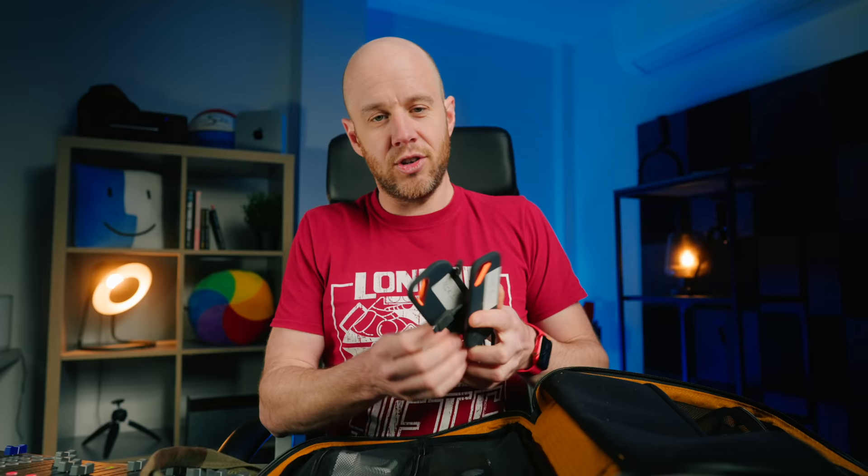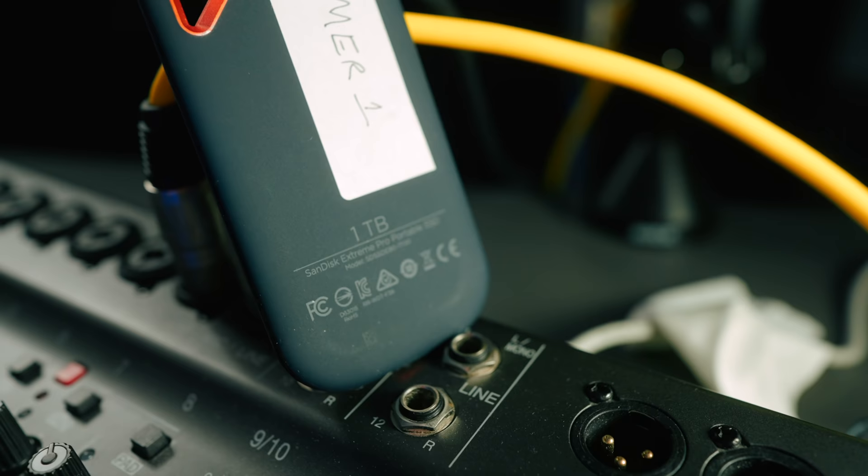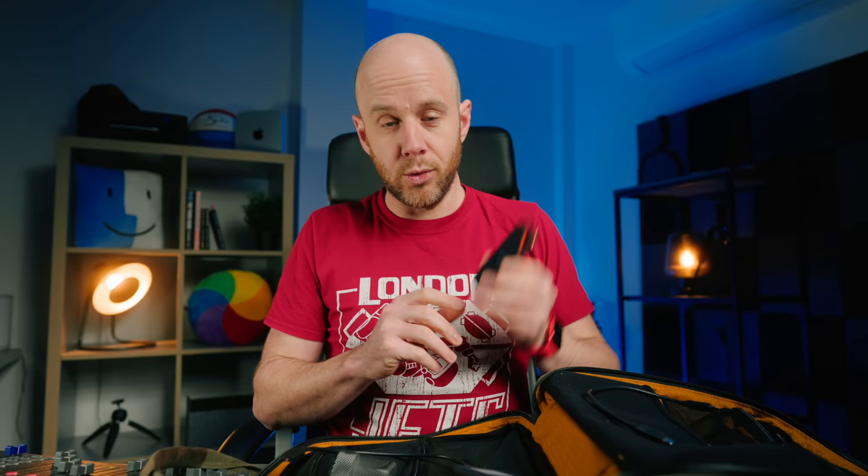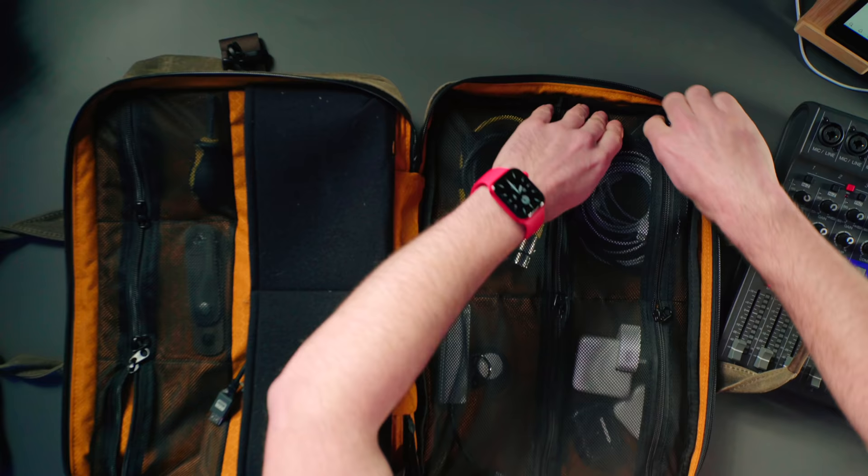I also have two things I could not run this channel without: two SanDisk external SSDs — the one-terabyte Extreme Pros. They're quite expensive but they are very, very fast. These are my live production SSDs — all the videos I make go through these, all the raw footage goes onto them, my Final Cut Pro library goes onto them as well, and I use them in conjunction with the 16-inch MacBook Pro. They're flawless, they're brilliant — they do get very hot, that's one thing that bothers me slightly, but they haven't failed me yet.